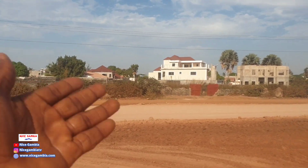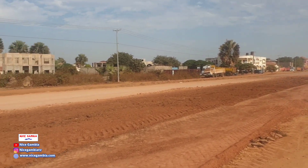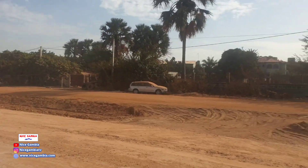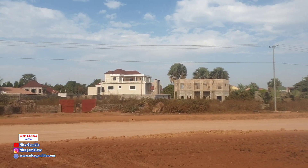You can see lots of development coming — buildings coming up. This is the Brusubi site, and now wherever you go in the Gambia you see new buildings coming up. Sometime back, Brusubi was an area where the rich people lived, but now it is everywhere — big, big houses.